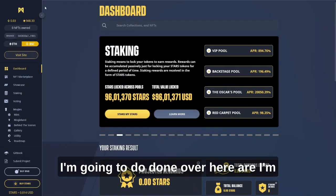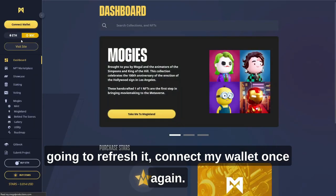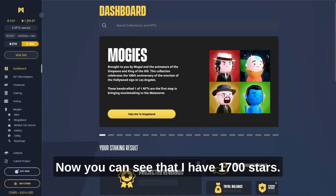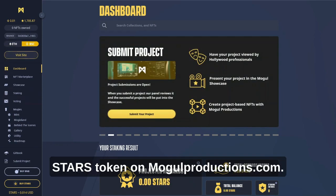I'm going to click done and then refresh the page and reconnect my wallet. Now you can see that I have 1700 STARS. So that's how you buy Starz token on mogulproductions.com.